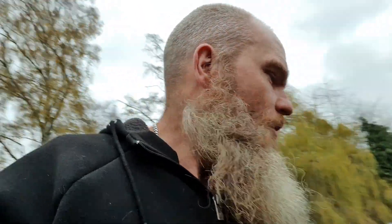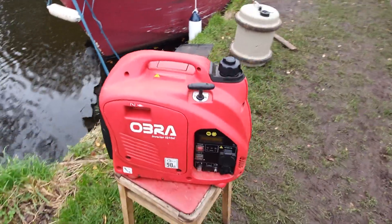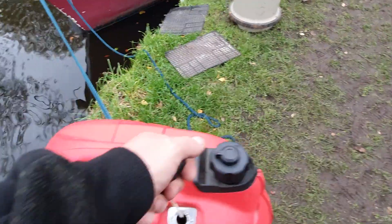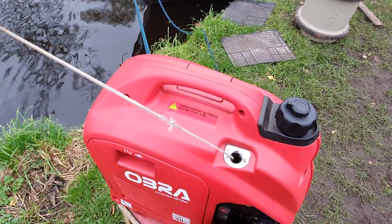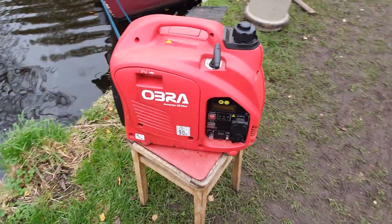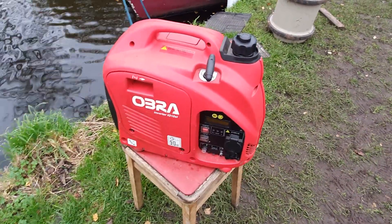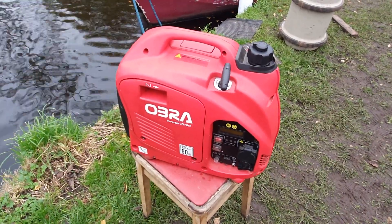Hey everybody, welcome back to the vlog. You wouldn't believe it — I've only had this thing about five or six months. This is my Cobra one kilowatt inverter generator, and it's been brilliant. I've been raving about it, and then the other day it just would not go. I've done about 500 hours on it. It just would not start. The cable's about to snap, and when I did get it running it just did not sound happy. I can get the engine to start but I think the inverter's fried.